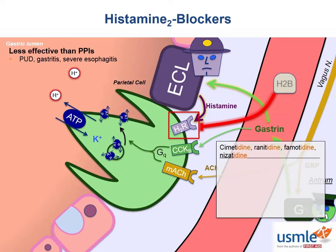The drug names all end in '-idine': cimetidine, ranitidine, famotidine, and nizatidine are the four that you're going to see.